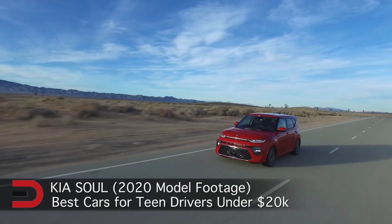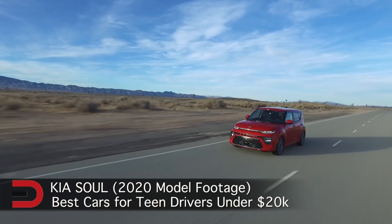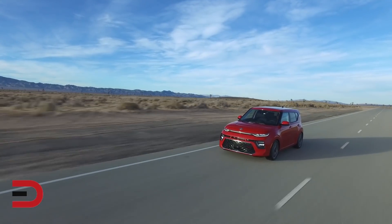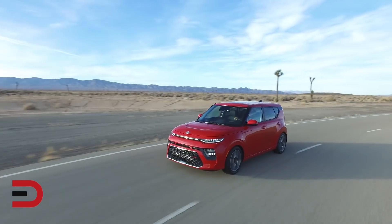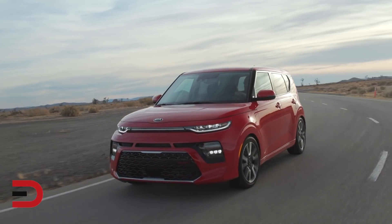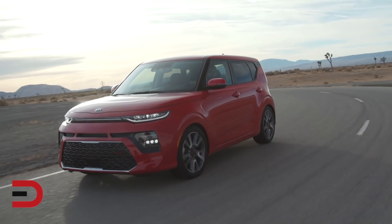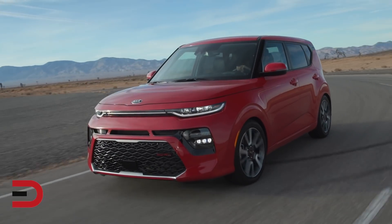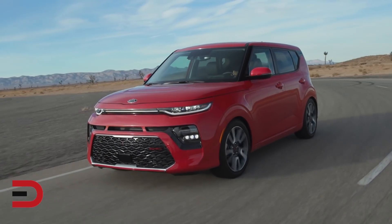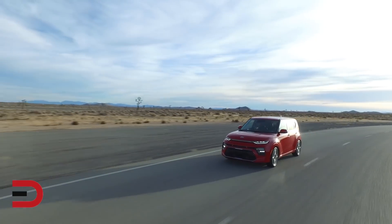At number two, the Kia Soul. If your child is in a band or needs to park in the city, the Kia Soul will be a good bet. This model has excellent storage space, a compact footprint, and strong reliability ratings to keep your kids from downtime at the service center. Fuel economy tops 26 miles per gallon combined. Overall, you won't be able to do much better for a new car around $16,500. Late model used prices start at $12,000 and up.